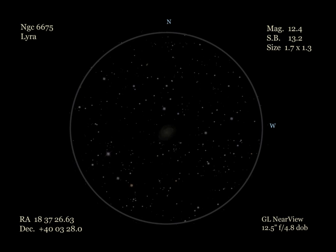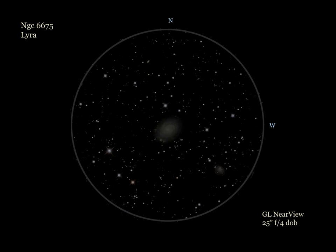Our final destination for this month, we head to Lyra and the spiral galaxy NGC 6675. I observed 6675 using my 12.5-inch F4.8 Dobsonian on a very transparent night from a good dark site. I first located 6675 using a 25mm eyepiece, and the galaxy was seen as a round glow in a rich field of stars. Best view came using a 7mm super-wide-field eyepiece, where the galaxy showed a round modest disc with a slightly brighter center. We also have a CAS member who viewed 6675 from the very dark skies of Cherry Springs using his 25-inch F4 Dobsonian.